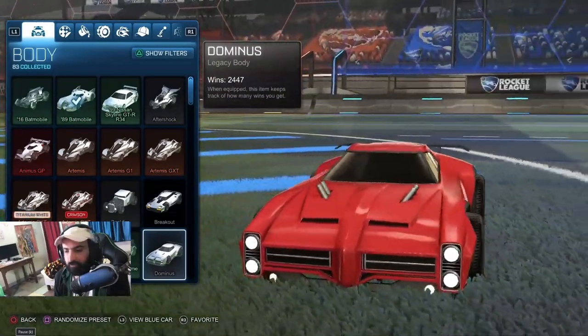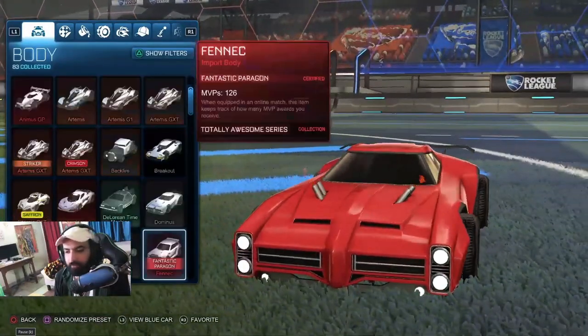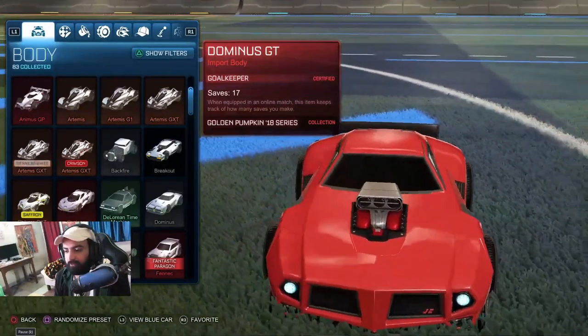DeLorean. This is a Dominus — one of my favorite cars. Dominus. Good hitbox, I think best for aerials in my opinion. This is the Dominus GT, which is just another Dominus with fancy cuts.